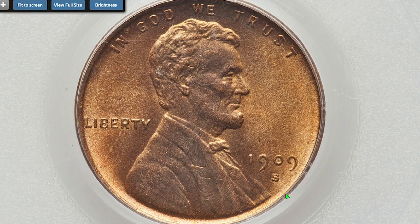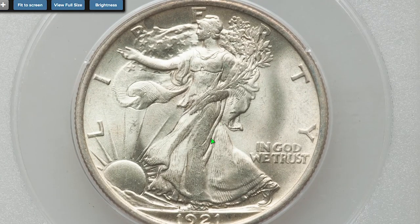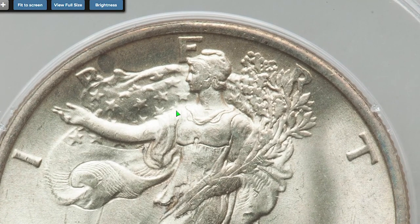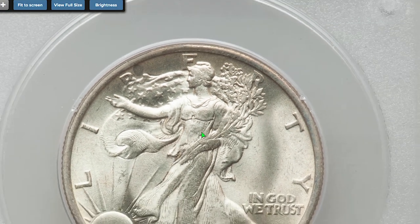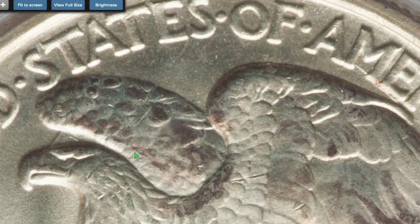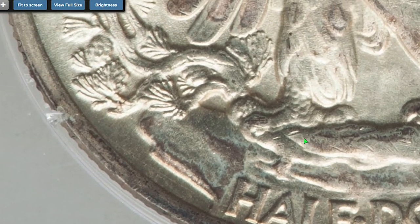The most expensive lot of the auction session is a luminous and frosty 1921 Walking Liberty Half Dollar at MS65. The 1921 Philadelphia issue is one of the three big key dates in the Walking Liberty Half Dollar series. MS65 examples of the 1921 are nonetheless exceptionally elusive, and only a handful of finer coins are known at PCGS and NGC combined. This example displays soft frosted cartwheel luster and a hint of light champagne toning; Liberty's branch hand and the eagle's trailing leg exhibit minor softness as usual, but overall eye appeal is excellent.